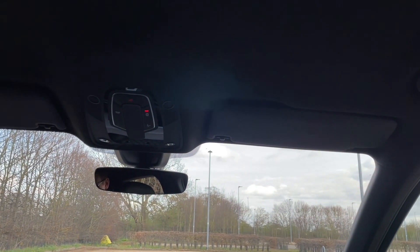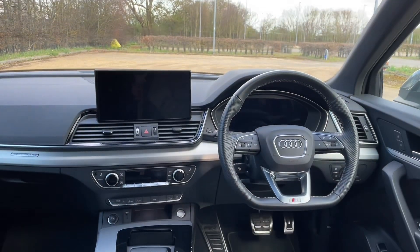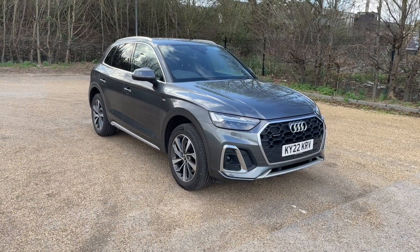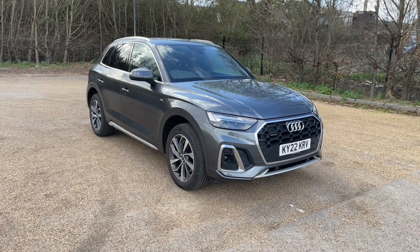Thank you for watching. If you're interested in this Audi Q5 S-Line, please make sure to contact our dealership where one of our accredited sales team will be more than happy to answer any questions and get yourself booked in for a viewing and test drive.